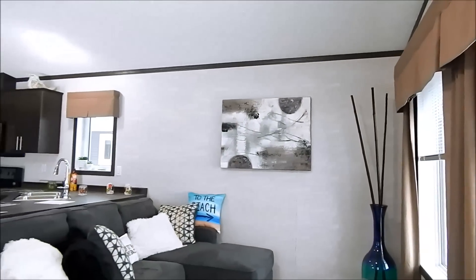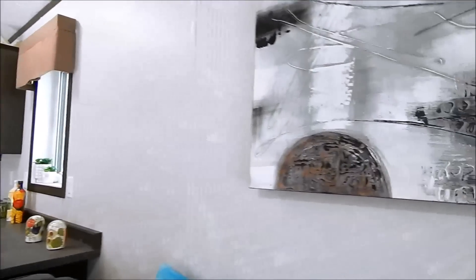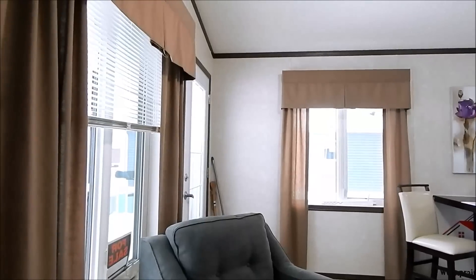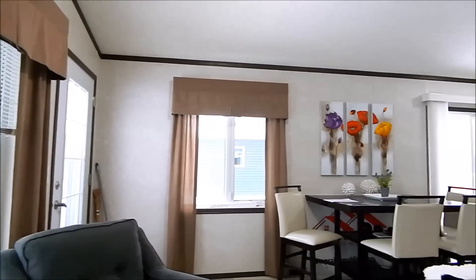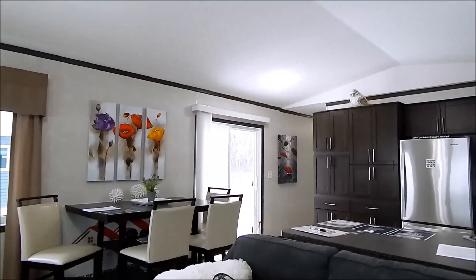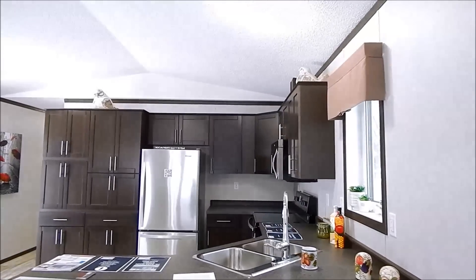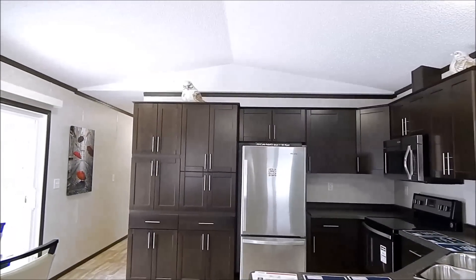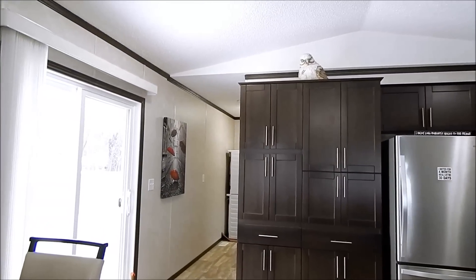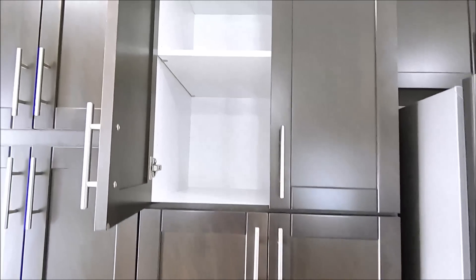This is the front entry area and the dining setup. Our patio door is there. Here is the kitchen — we redesigned it and moved the pantry over so we got a double pantry with solid wood doors, soft close.